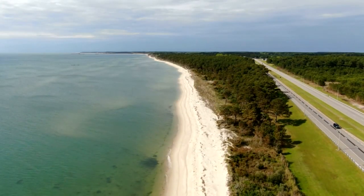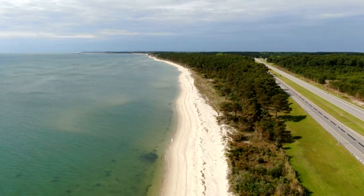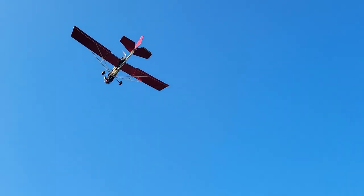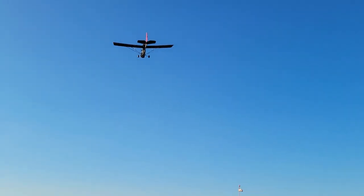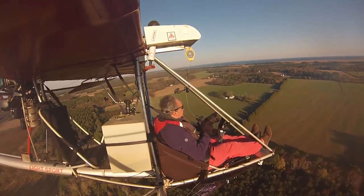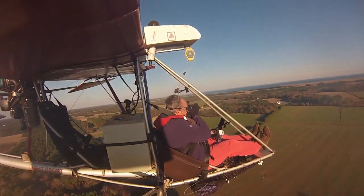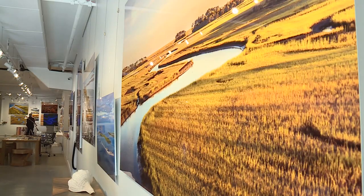The eastern shore of Virginia has nearly 60 miles of barrier islands. Flying his open cockpit airplane, Gordon soars over the shore, looking for anything that catches his eye. I sit out in front of the wing, the engine's behind me. I have very little wind in my face, and I can be free as a bird to take these images.